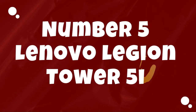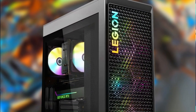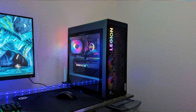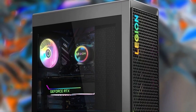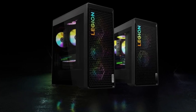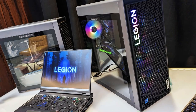Number 5: Lenovo Legion Tower 5i. The Lenovo Legion Tower 5i 2023 stands as a formidable gaming desktop that combines powerful performance, customizable features, and sleek design to provide an immersive gaming experience for enthusiasts and professionals alike. Powered by the latest Intel Core processors and NVIDIA GeForce graphics cards, the Legion Tower 5i delivers blazing fast speeds and smooth frame rates, ensuring seamless gameplay even in the most demanding titles.